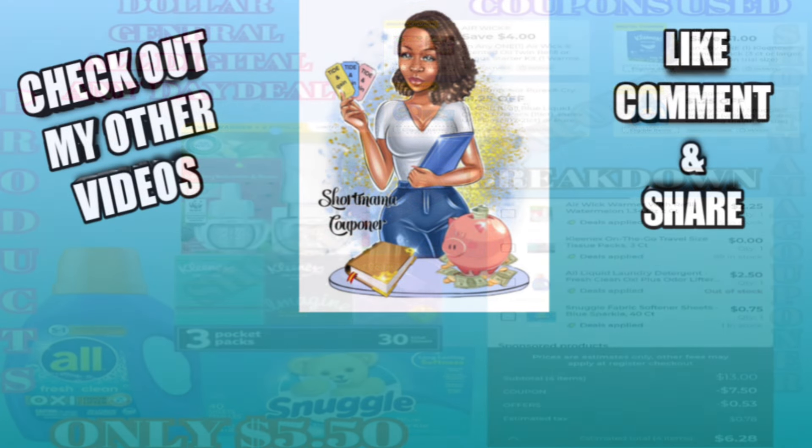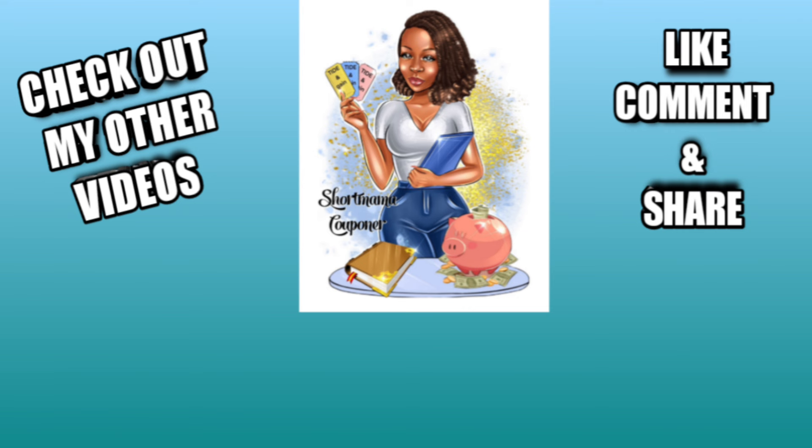Anyway, this is Short Mama Couponer — please like, comment, and subscribe. Follow me on Instagram, share this video. Wash your hands, stay clean out there, and be safe. I also have two other channels that I'll be posting on soon — links will be below. You will likely see an in-store video from me later today. Let me know if you plan on doing these deals now or waiting till Saturday. Also, if you want a full breakdown of these deals, it's on my website linked below, because I know sometimes people can't see the pictures on the screen clearly.